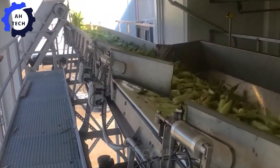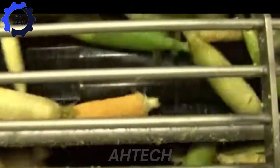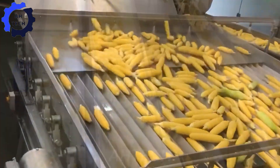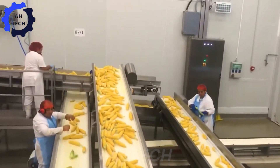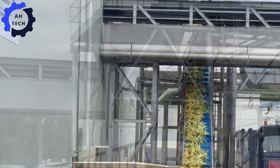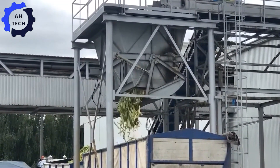Step into the future of agriculture with the complete sweet corn processing line for corn cobs and kernels. This cutting-edge equipment, powered by the latest agriculture technology, processes sweet corn efficiently with precision and speed. From shelling and trimming to kernel cutting, this versatile line handles it all, ensuring top-quality results with impressive yields. It transforms your sweet corn harvest into perfectly processed products, making your farming operations smoother and more efficient.